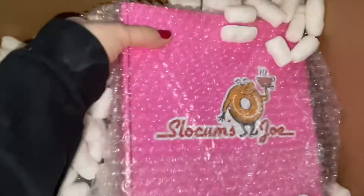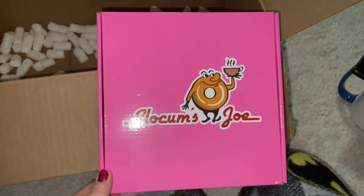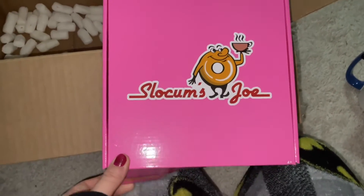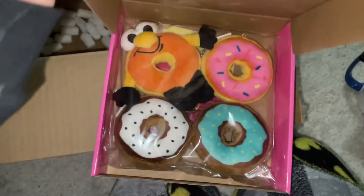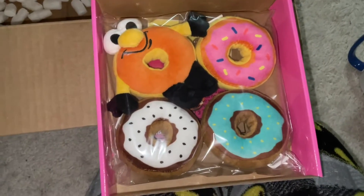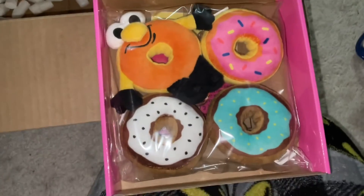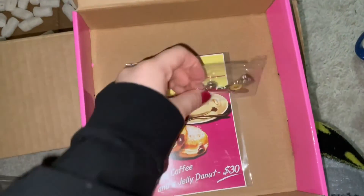Last but not least, I got this big Slocum's Joe box gift set. The box itself is super cute — I'm obsessed with it. Once you open it, the first thing inside is some little plushies. I really like this gift set because it's like a twofer: the plushies are for my cats, and everything underneath goes to my gamer collection.